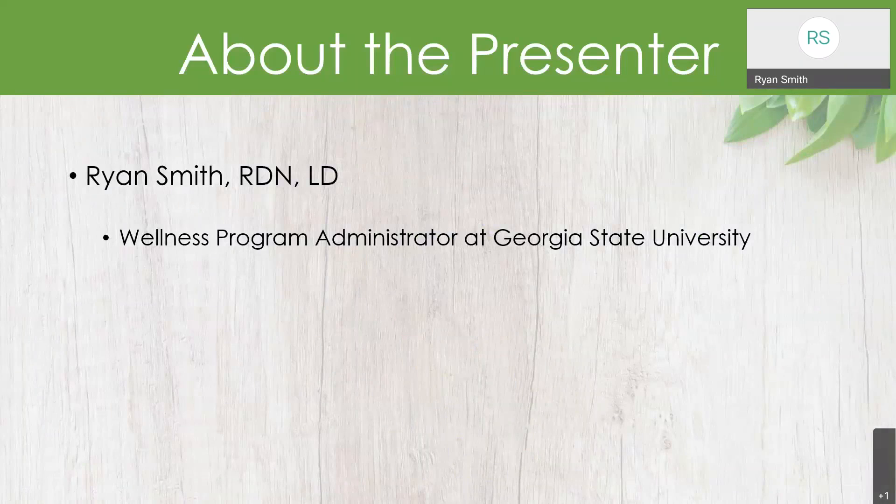A little bit about me. My name is Ryan Smith. I am the Wellness Program Administrator here at Georgia State University with Employee Development and Wellness Services. By trade, I am a registered and licensed dietitian nutritionist. So National Nutrition Month is very important to me — it is kind of the foundation of my profession, so I'm always excited to talk about it. All the nutrition facts and details I'll be talking about today come from that nutrition background.